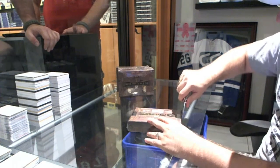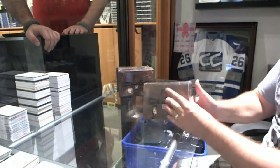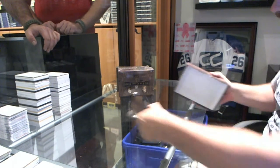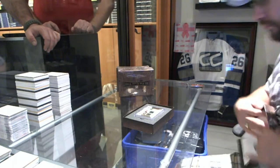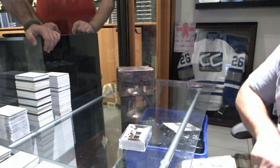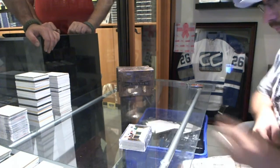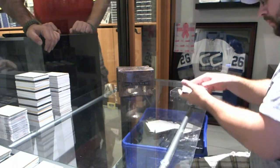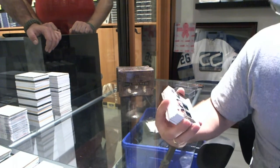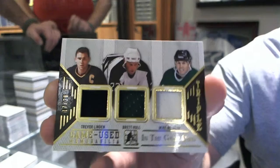Here we go, starting off C&C break number 5083, we've got the 4 box in the game used draft. Let's hope we get some massive cards out of this. That's a good start — never a bad start to get a gold triple jersey. We've got a triple jersey numbered 17 of 20, gold, of Linden, Modano, and Hull.